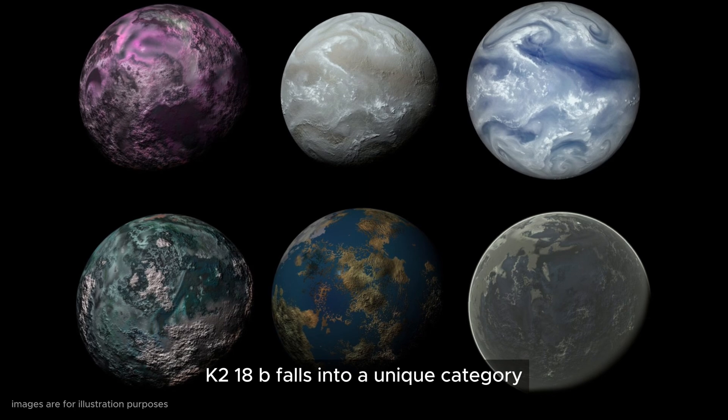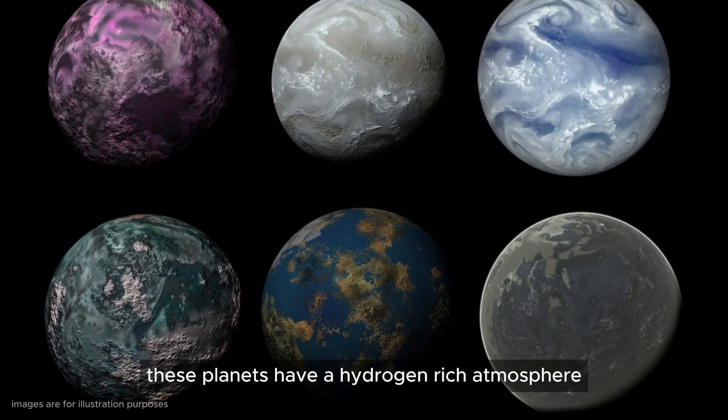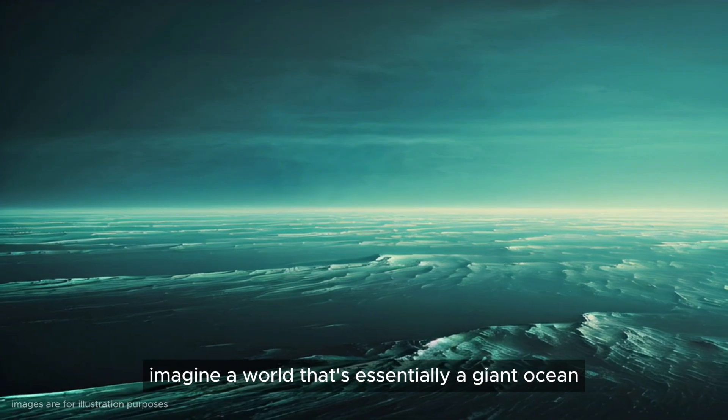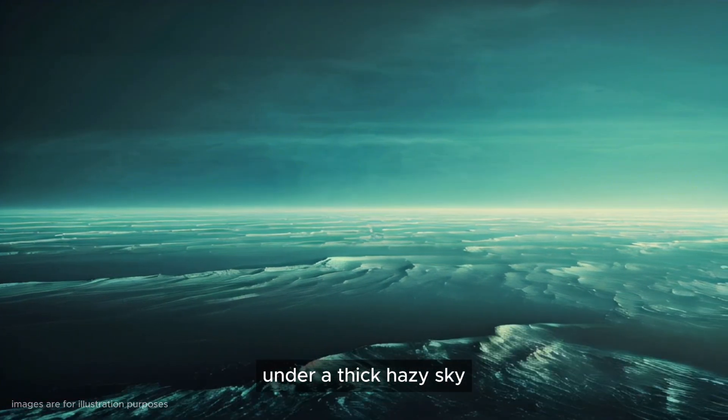K2-18b falls into a unique category called Hycean planets. These planets have a hydrogen-rich atmosphere and might be covered in vast oceans. Imagine a world that's essentially a giant ocean under a thick, hazy sky.